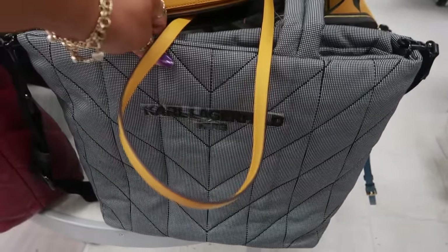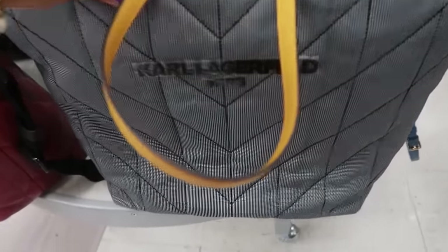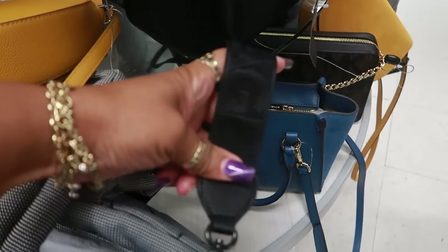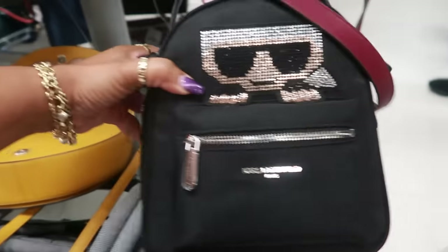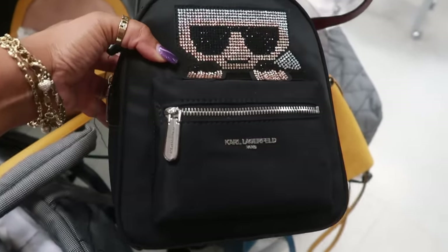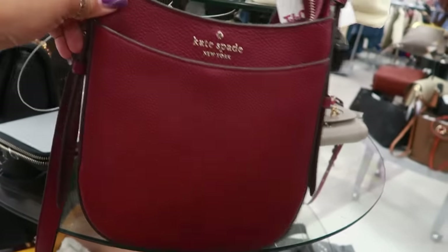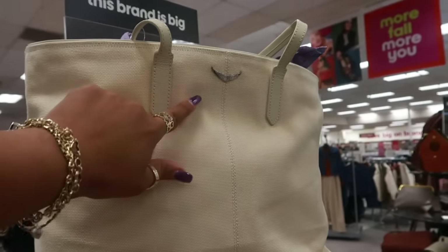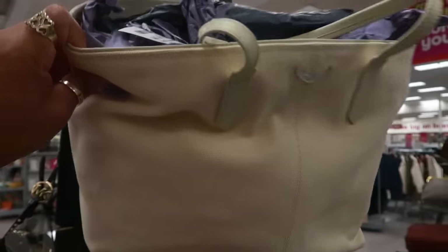Here's another coral tote with the big guitar strap that goes with it. And then look at this one — I haven't seen that, that's kind of cute, that's $60. Here's a Kate Spade — that one is $100.